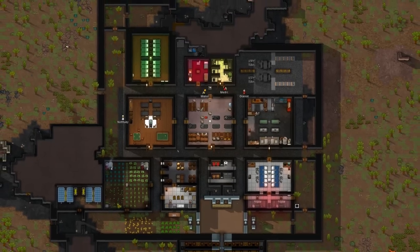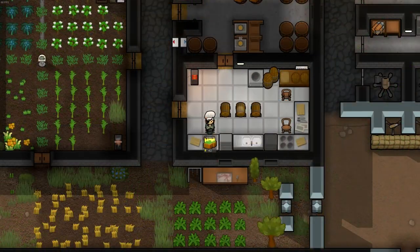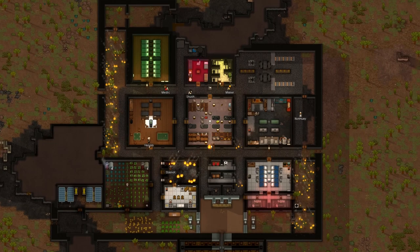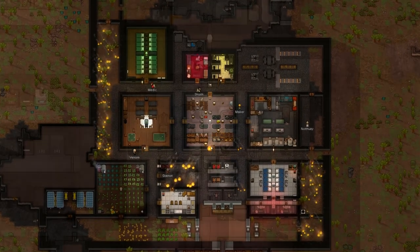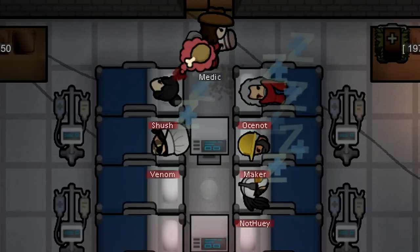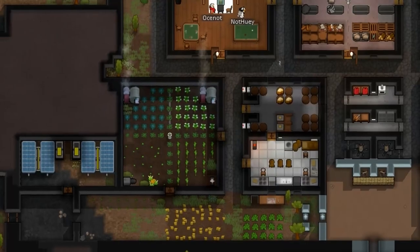If you've played RimWorld longer than 10 minutes, you've probably had your colonists cook some meals. That's good. Less good is when everything's on fire and your people aren't cooking, so you run out of meals. And then the doctors start resorting to feeding injured colonists — oh god, what? The good news is, there is a way to prevent this.